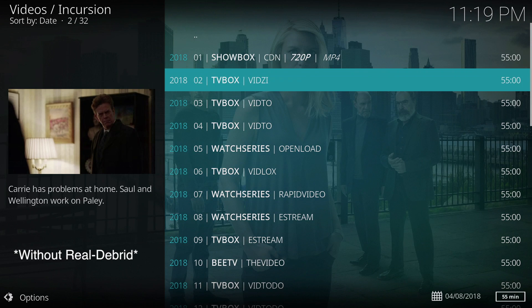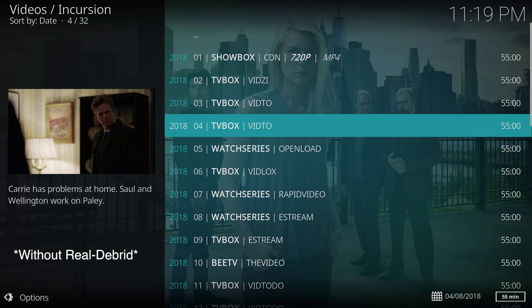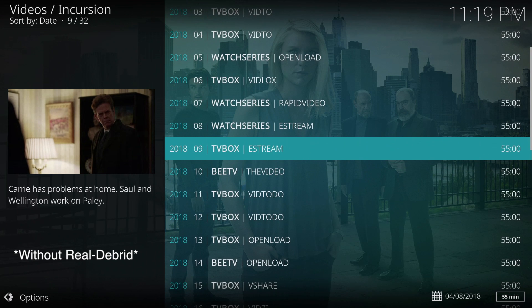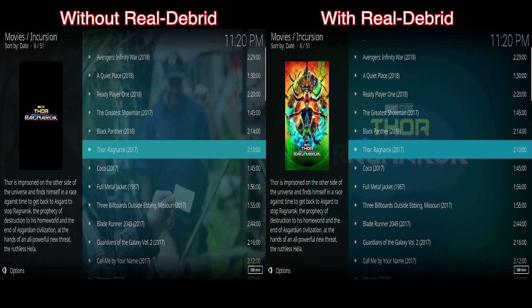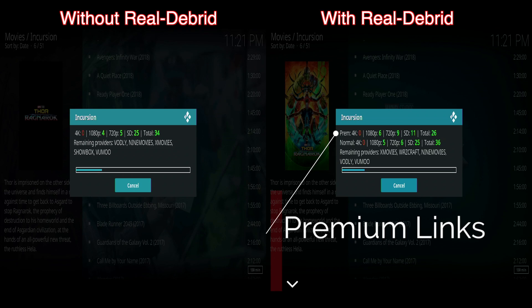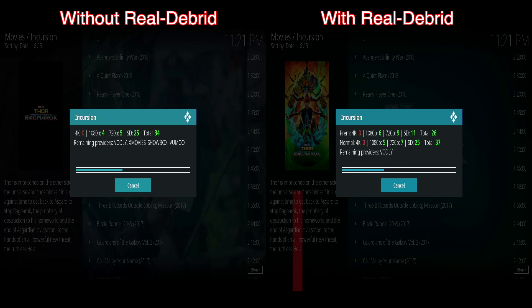The reason I decided to get back into using this service was because lately I was spending too much time looking for working links rather than actually watching content. After enabling this, all the links I tested worked flawlessly on the first try. This is a quick comparison showing you how it will look with and without this service. As you can see when we have Real-Debrid enabled, we now get a new line that shows all the available premium links, depicted by the image on the right.